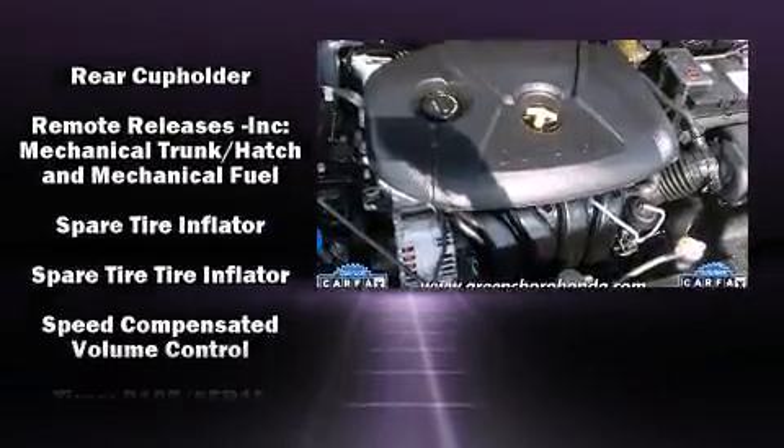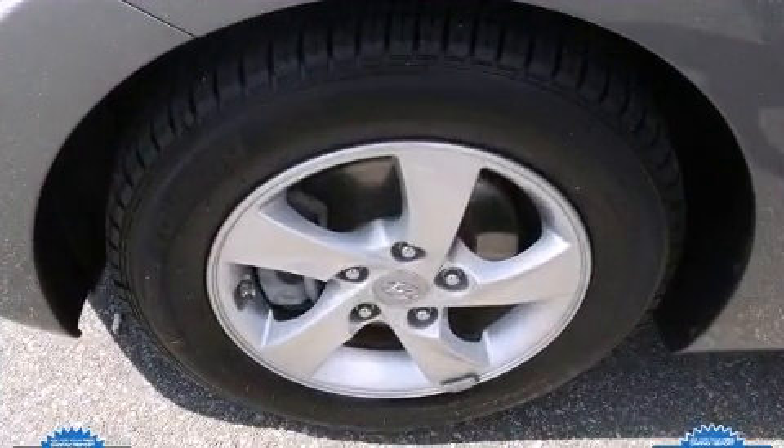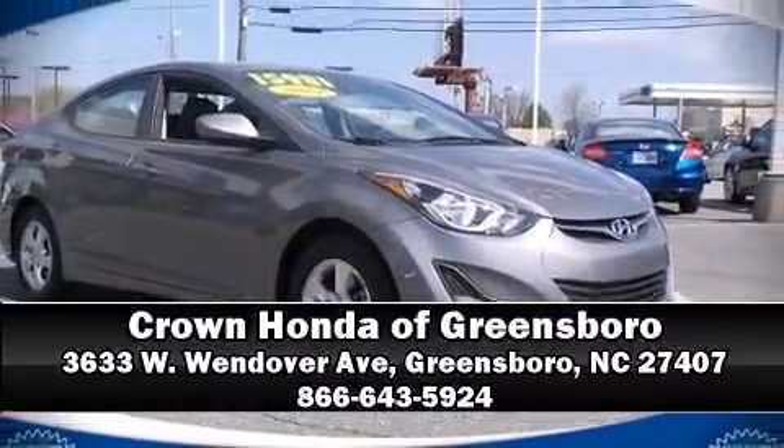A Carfax history report indicates just one previous owner. Our team is professional, and we offer a no-pressure environment. Call now to schedule a test drive.